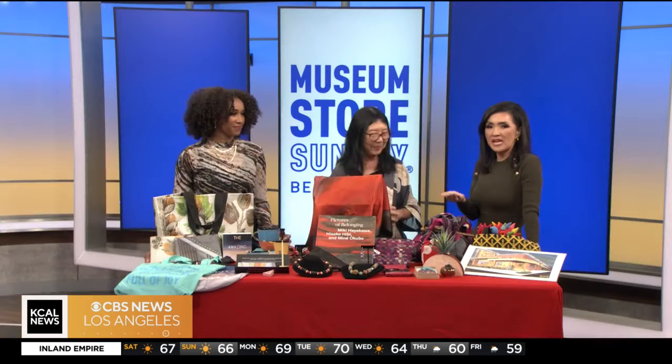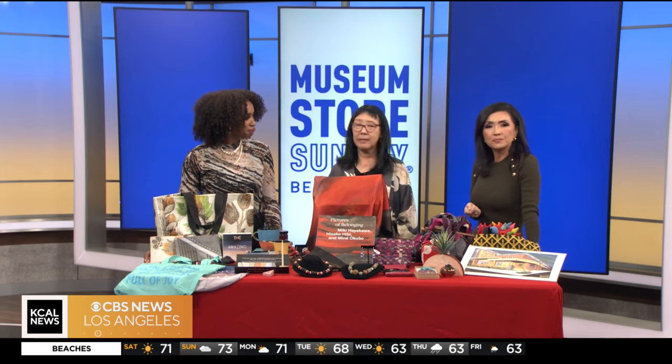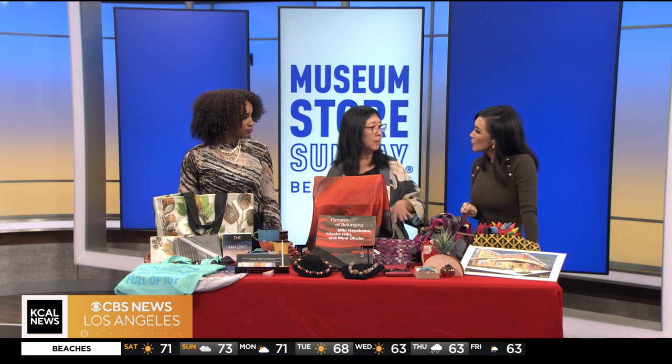How can people find more information about what local museums to shop at? You can go to museumstoresunday.org — they have a listing not just of Los Angeles museums but all over the country, and actually other countries are participating tomorrow too.